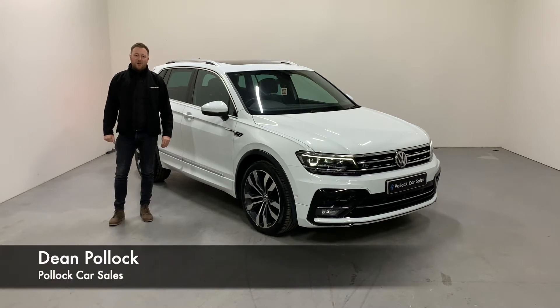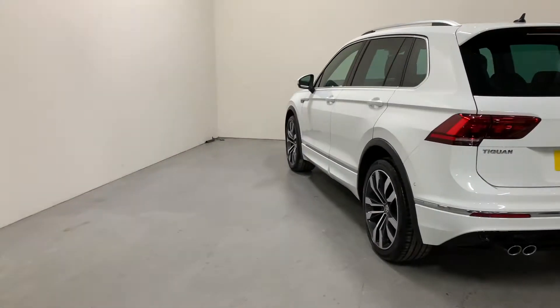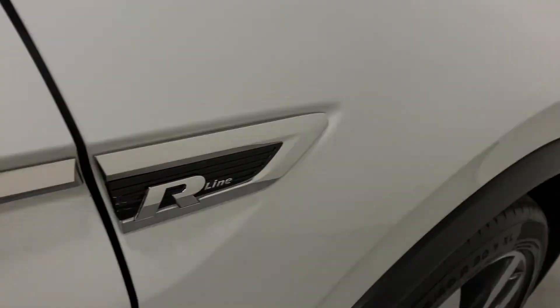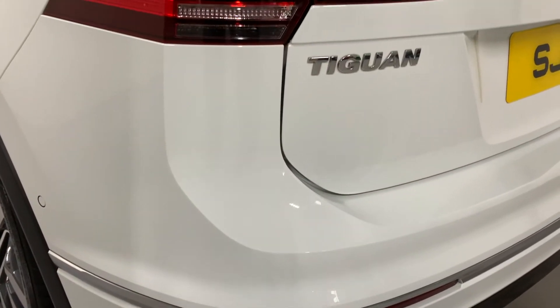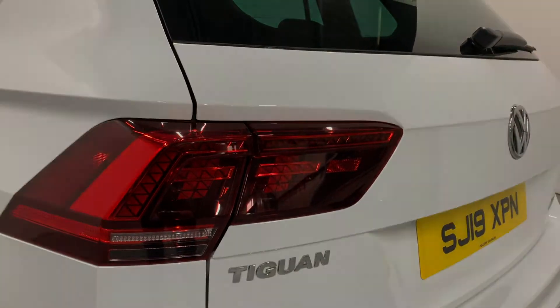Hi everybody, it's Dean here at Pollock Car Sales. Today we're going to show you around this 2019 Volkswagen Tiguan. This is the 2 litre 150 brake horsepower two wheel drive manual. It's the R-Line Edition model, R-Line being the top of the range in the Tiguan, with the Edition giving you a few more features which we'll tell you about here shortly.